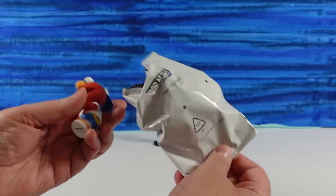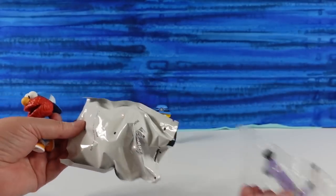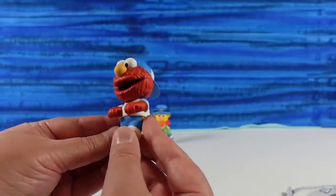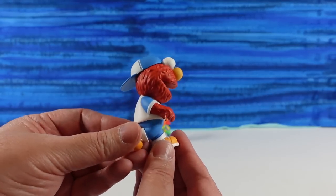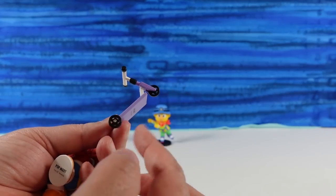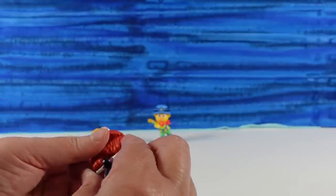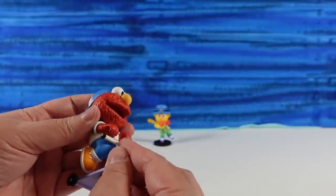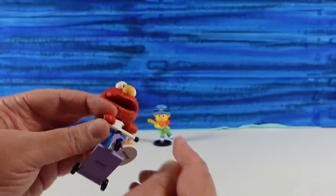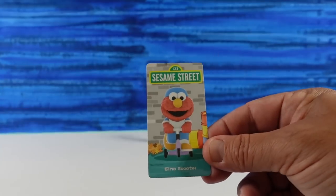It's Elmo! He looks like he's going to be on a scooter — scooter Elmo. He has this cool little purple scooter and the wheels actually spin. That's pretty cute. He holds the handlebars of the scooter. It always makes me nervous because I've broken a Pop Mart figure before, so I'm afraid to do it. Paul can fix Elmo in a minute.